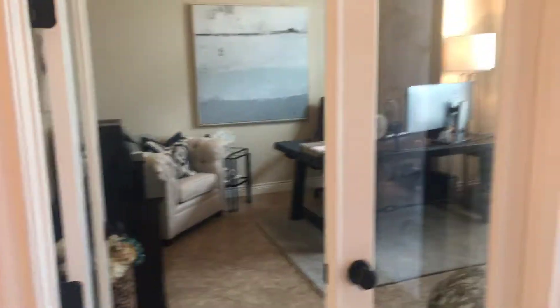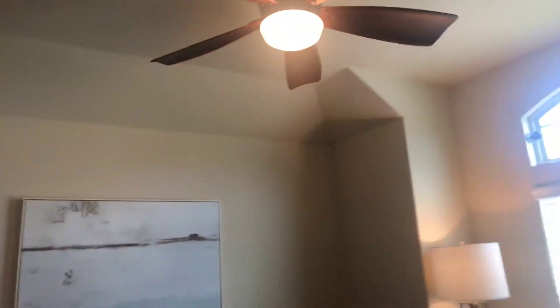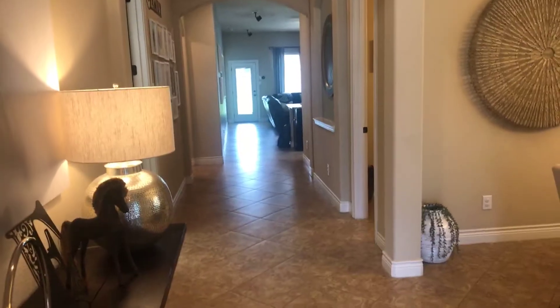Starting here at the front door, you can see the upgraded rain feature with the wrought iron design. You've got a window on the side as well as above for natural light to come through. You've got French doors with glass inlets leading to the study — I'm going to come in so you can see it a little better. Very nice, very tastefully decorated. I think these are 10-foot ceilings. Coming back and standing at the front door, you can see the hallway leading back to the living area and the master. It's pretty wide, which gives it a nicer feel.